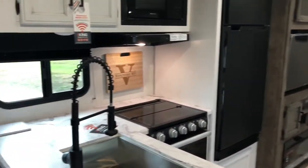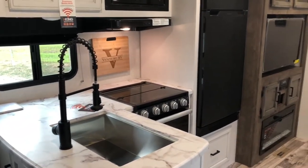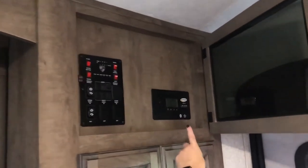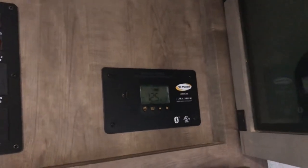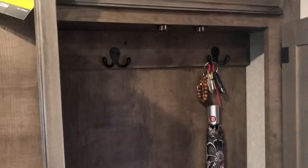Starting right here by the front door, up here is your control panel. This unit is already prepped and already has solar installed — that is marvelous, we are already charging. Right here you have a coat rack; I've already hung my umbrella up so you can see how much space you've got. This is a super nice feature.